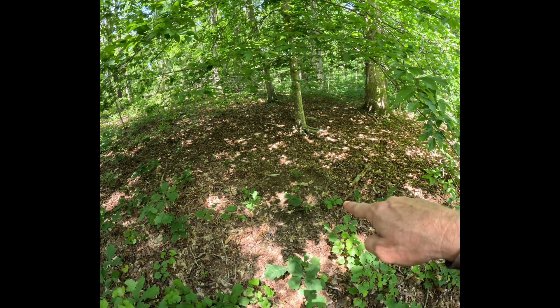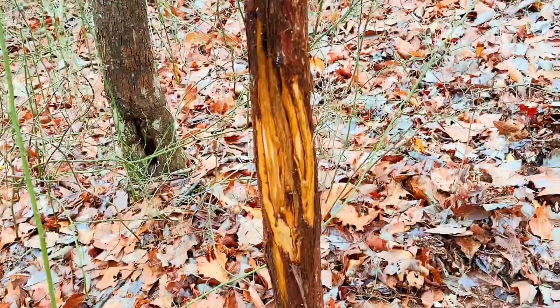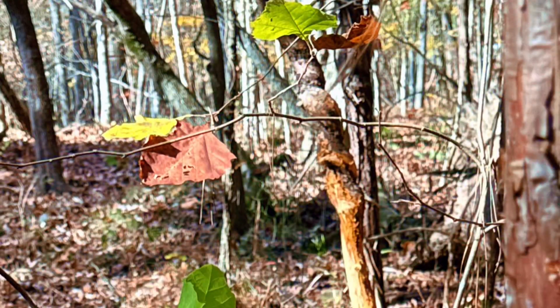I want to find sign — big generational scrapes and multi-year rub lines. Then we'll see what terrain offers, find some pinch points, mark everything on the map, and back out until conditions line up.